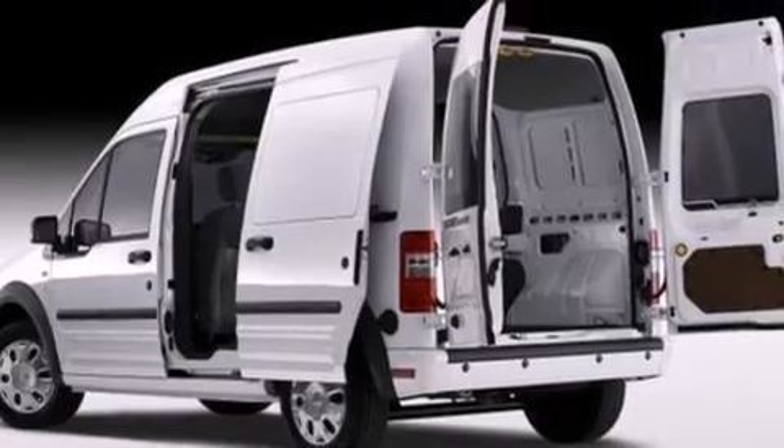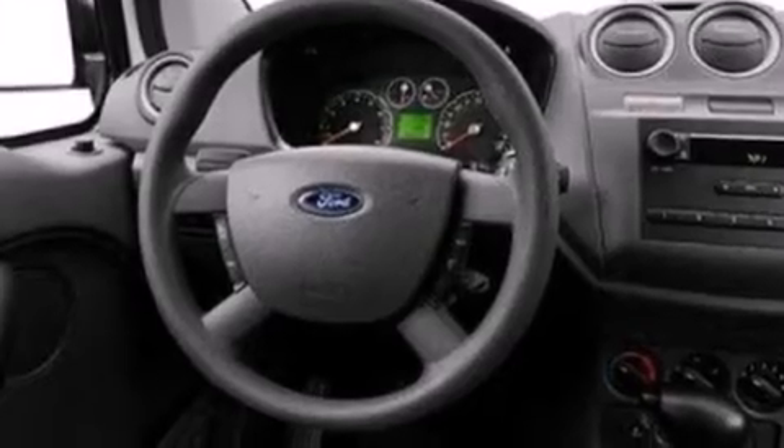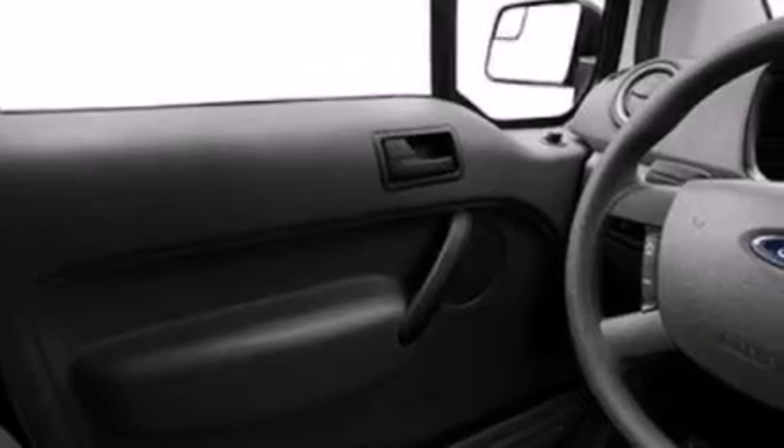Features include a low tire pressure indicator, traction control and stability control systems, a passenger side vanity mirror, a passenger side airbag, and air conditioning.